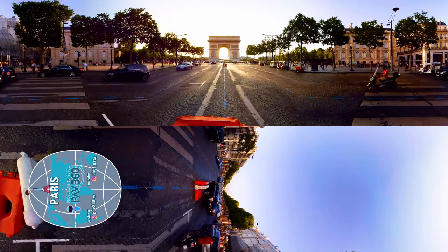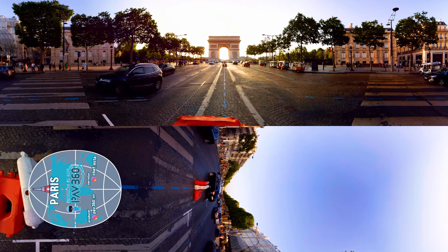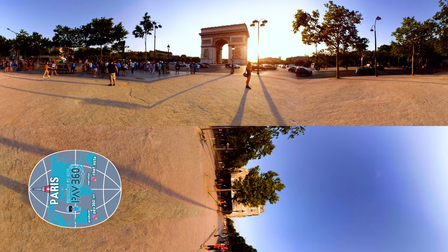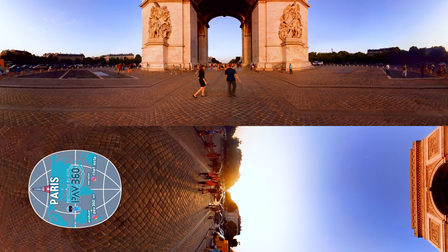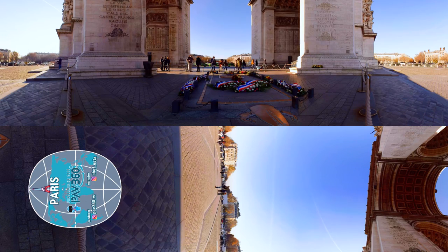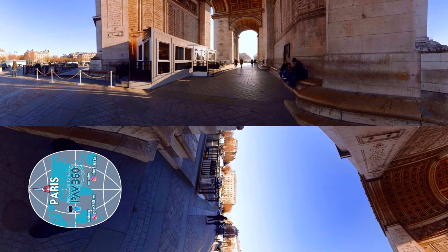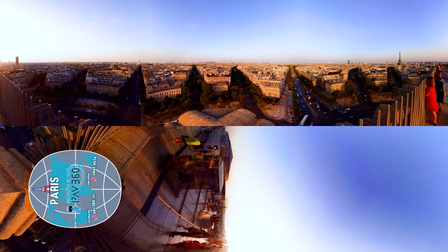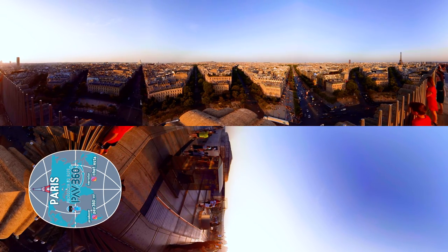The colossal Arc de Triomphe de l'Étoile is located at the end of the Champs-Élysées. Note that under the Arc is the Tomb of the Unknown Soldier. You can enjoy the full view of Paris from the top of the Triumphal Arch, and you can even see the Eiffel Tower and all 12 roads that stretch out from the arch.